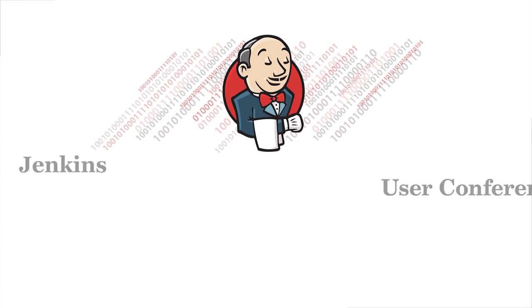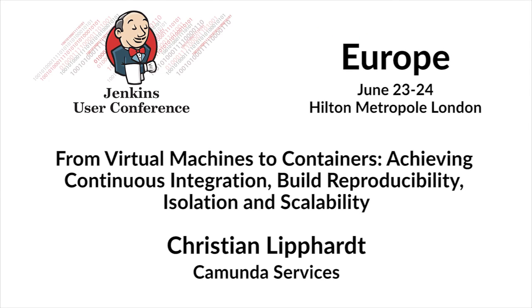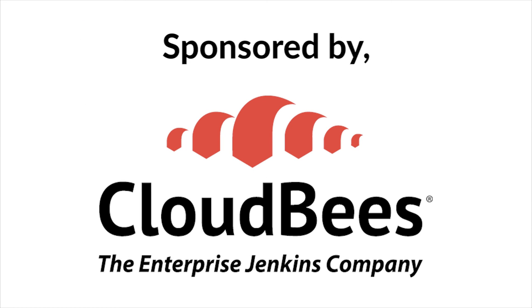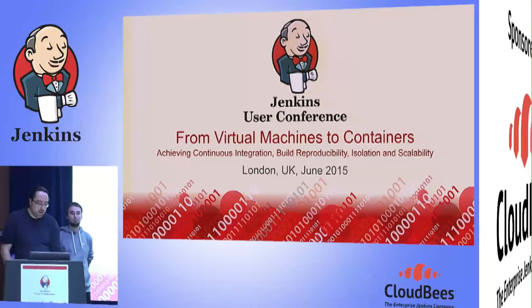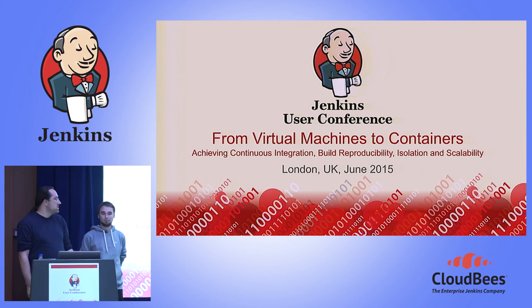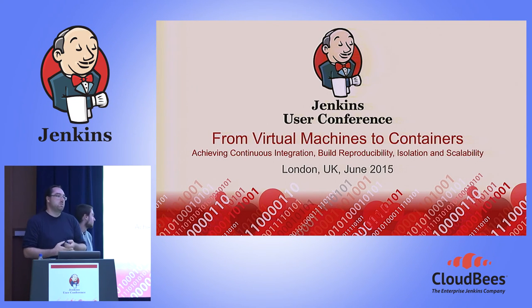Hello and welcome. My name is Christian Lippardt, and this is my colleague Sebastian Manski. We were both doing this talk because we both worked on the project. The talk is about how we moved from virtual machines to containers in our continuous integration infrastructure, which allowed us to gain build reproducibility, isolation, and scalability.